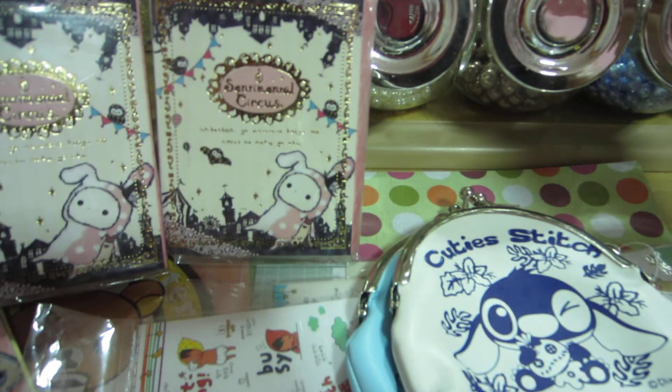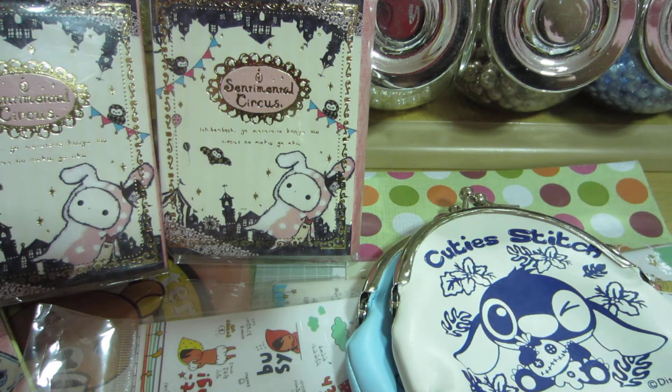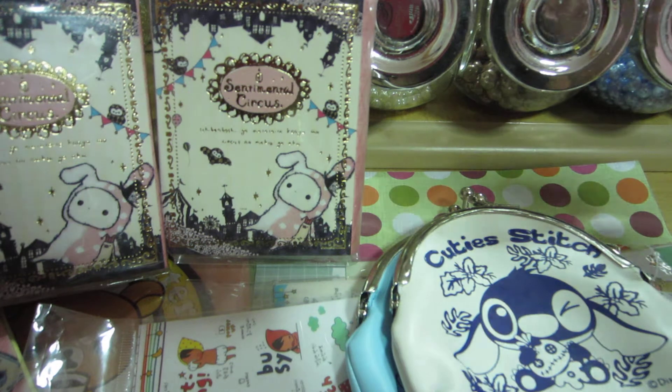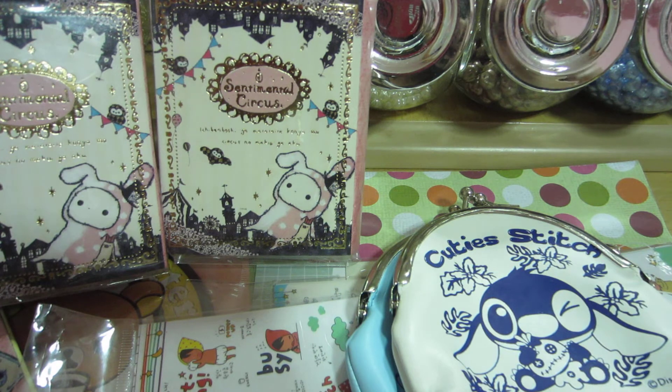So that's basically what I've bought for kawaii stuff. The next thing I'm going to share is a craft haul. If you don't wish to listen to the craft haul, you can switch off now. Let me show you what I bought.